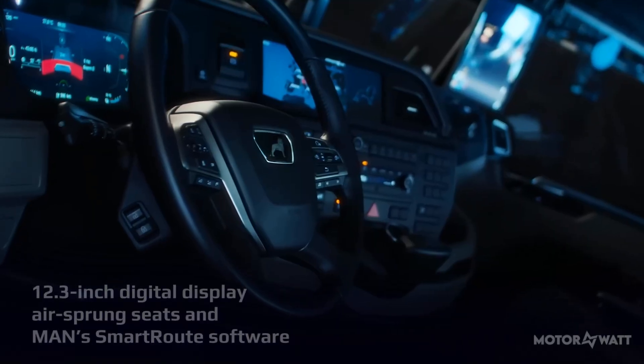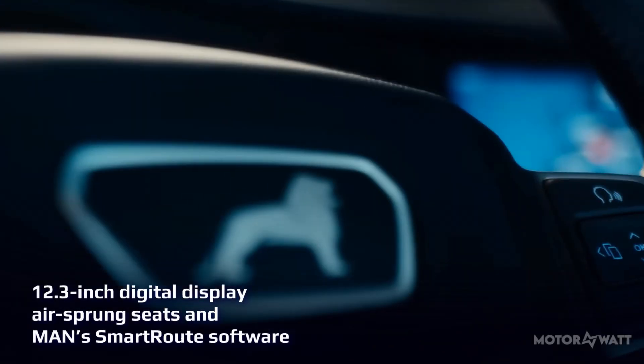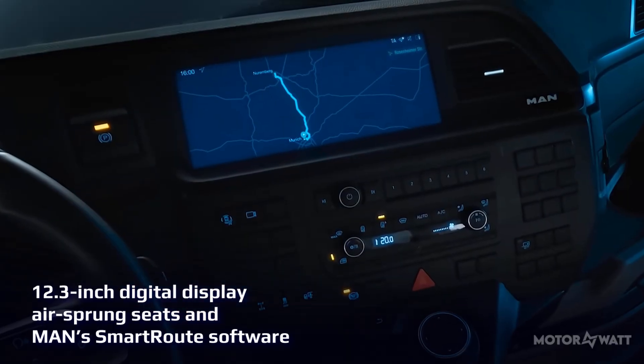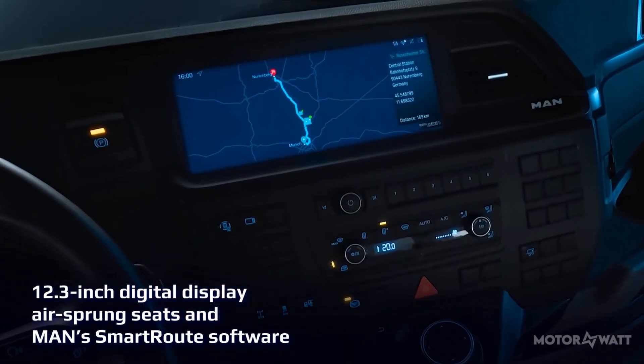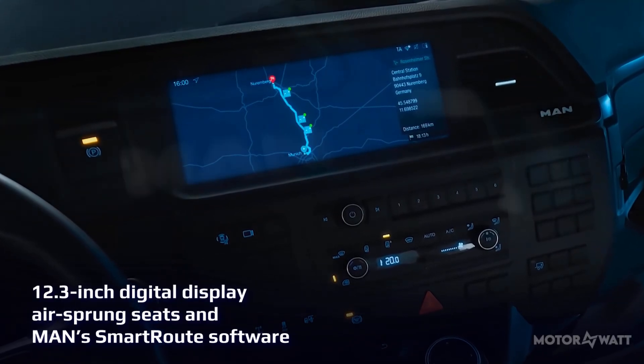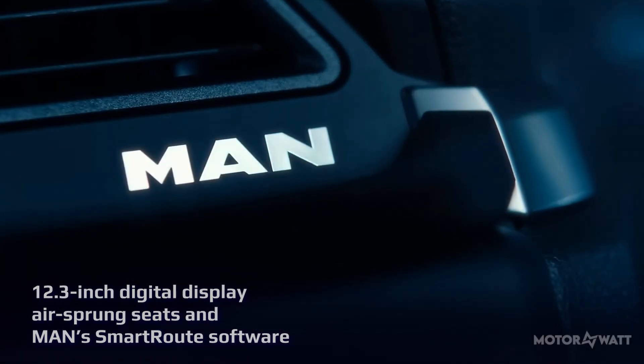Inside the cabin, MAN keeps things familiar. A 12.3-inch digital dash gives drivers all the EV info they need — charge levels, route data, and more. Air-sprung seats and MAN's smart route software make long hours behind the wheel a little easier.